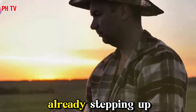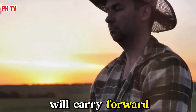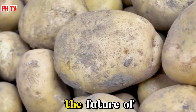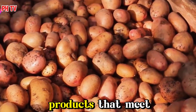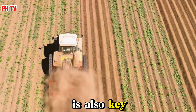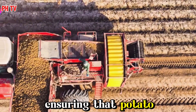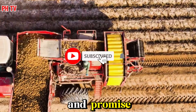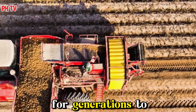The next generation of farmers is already stepping up, equipped with new tools and a fresh perspective on sustainability. They are the ones who will carry forward the legacy of innovation and responsible farming. With a focus on both innovation and sustainability, the future of potato farming is not just about growing more potatoes, but also about diversifying varieties and creating innovative products. International collaboration is also key — by sharing knowledge and resources globally, we can ensure that potato farming thrives worldwide, nourishing and sustaining us for generations to come.